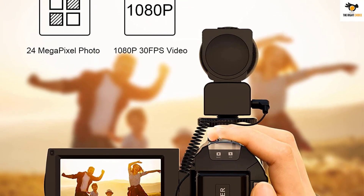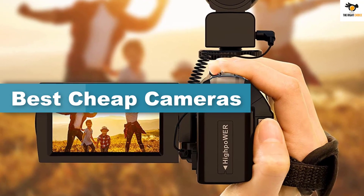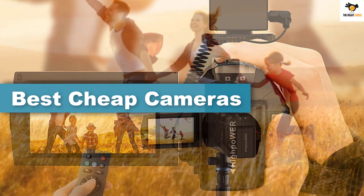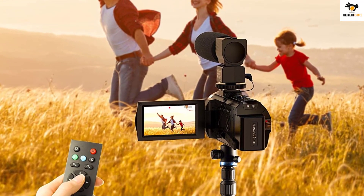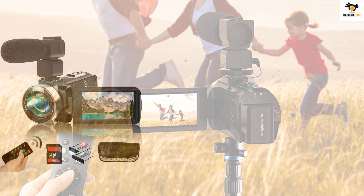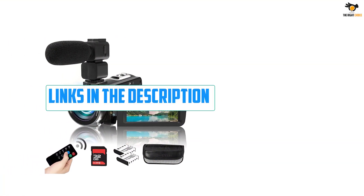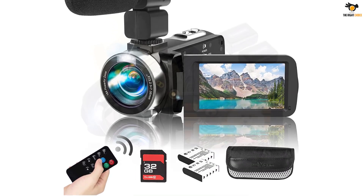Hey guys, in this video we're going to be checking out the top 5 best cheap cameras available on the market for their true quality. I tried to make the list based on their popularity, quality, price, durability, user opinions, and more. If you need more information about these products, please check the link in the description below and don't forget to subscribe to our channel to get future reviews. Ok, let's dive into the video.